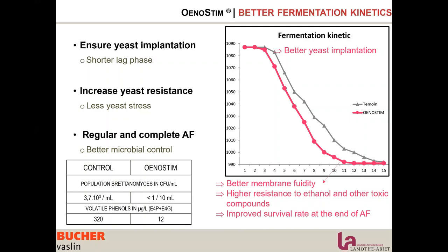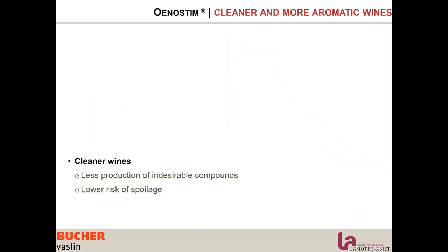So it is very important to use rehydration nutrients — not only to ensure good implantation and a strong yeast, but also to limit sluggish fermentation and microbial contamination. There is also an impact on aromatic profile. Using Unosteam gives you cleaner wine with more intense aromas.